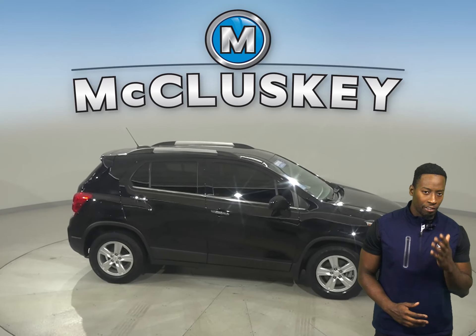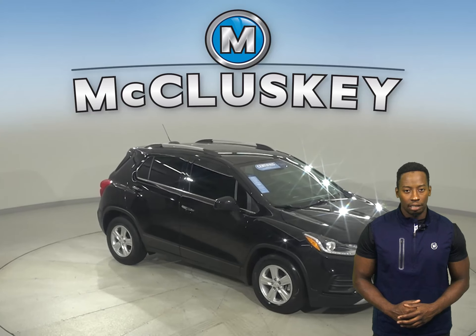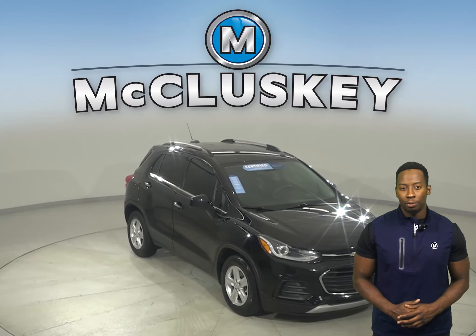If you want to try this vehicle out, come on down and see what it's all about. Try it with our free 48-hour test drive.